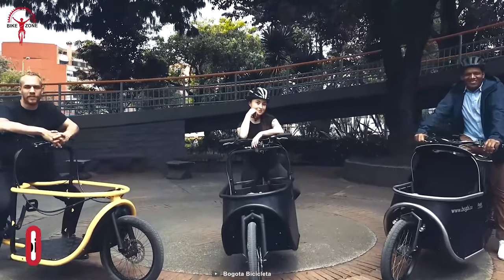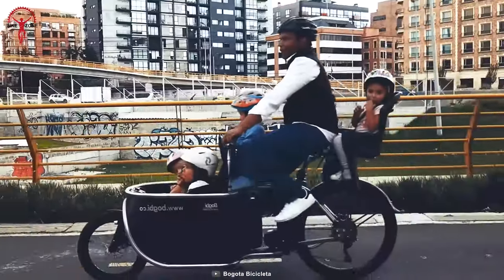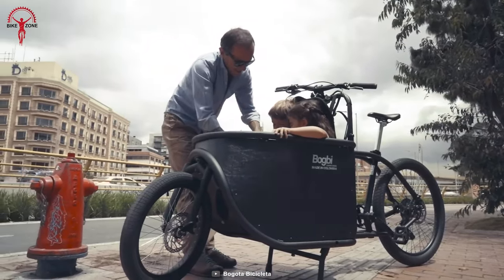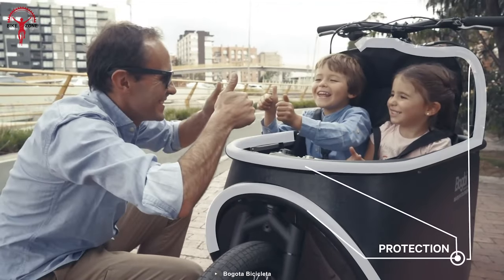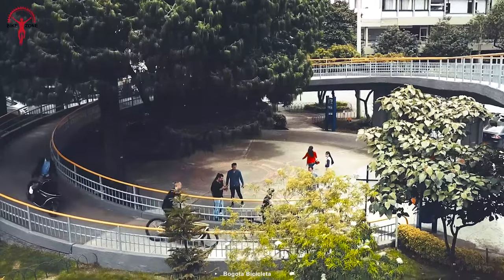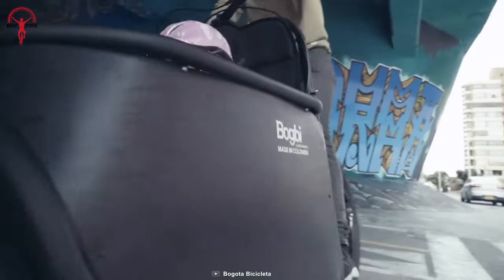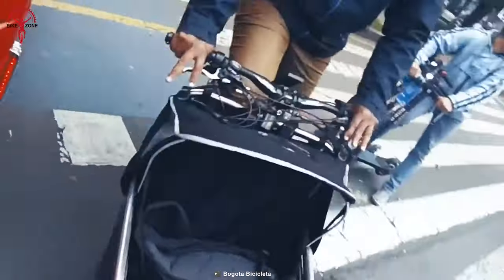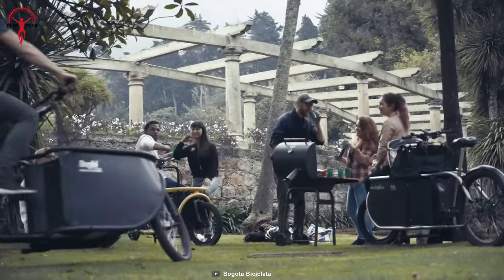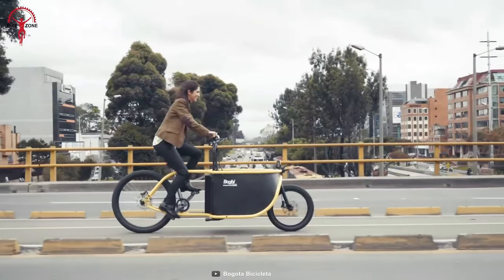The Bugbee is a one-of-a-kind cargo e-bike that will be much appreciated by big families who want a healthier and more sustainable mode of transportation. With its spacious cargo area and child seats, it's perfect for parents who want to get around town with their little ones. The bike is incredibly versatile, from grocery shopping to running errands, and the cargo area is big enough to carry all the essentials, making it easy to live a more eco-friendly lifestyle.